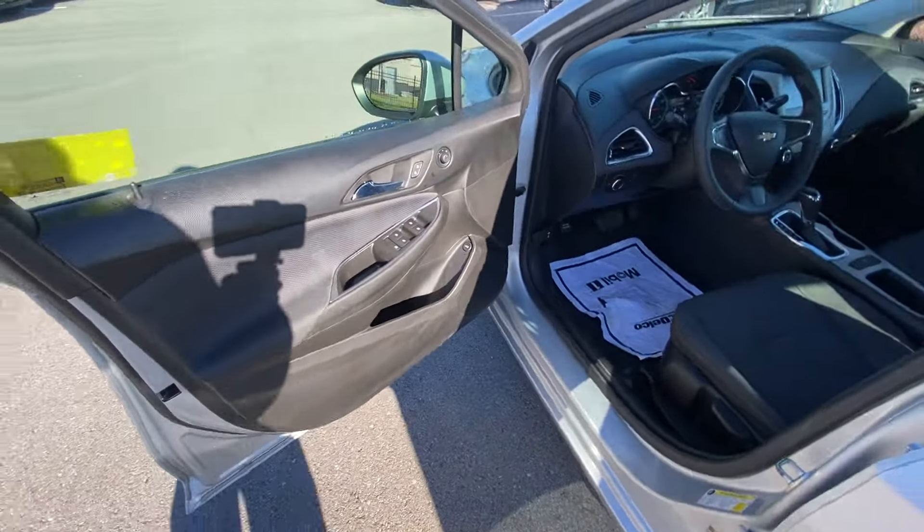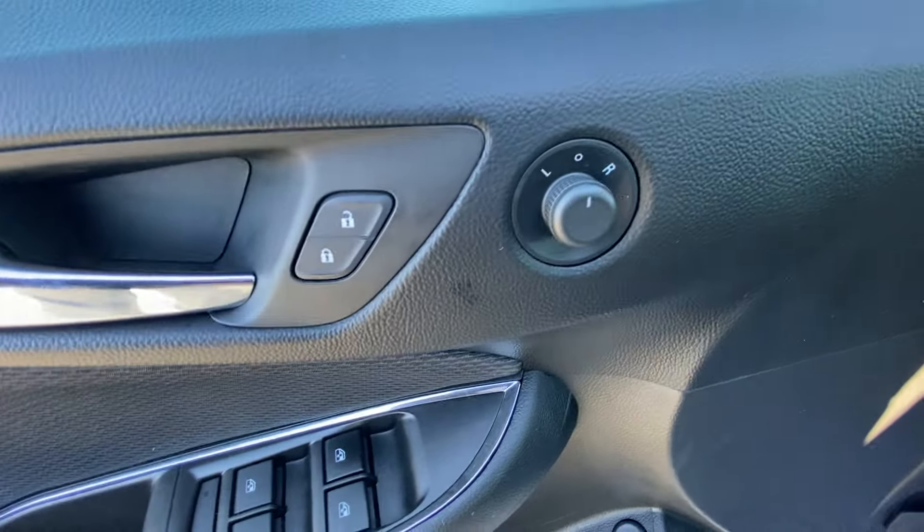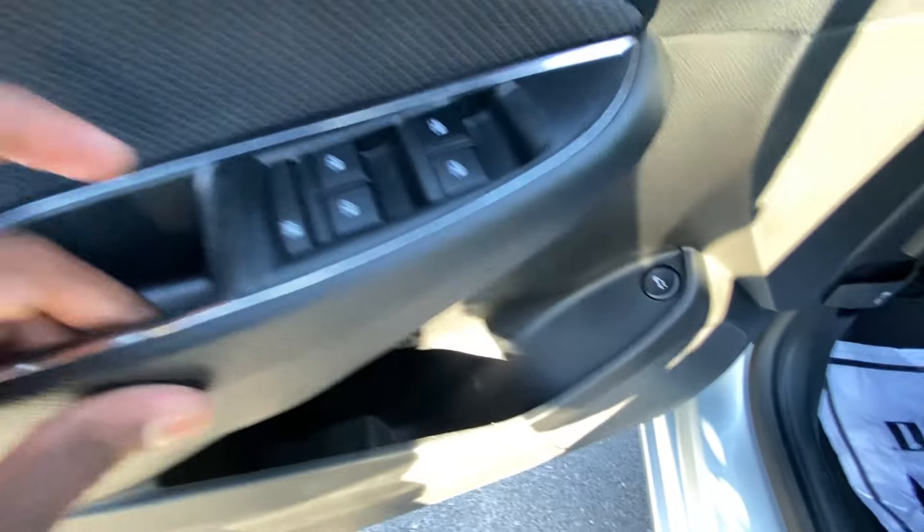I want to give a big shout out to Chevrolet Buick GMC of Murfreesboro for allowing me to review this car today — I'll leave a link below in the description. On the door we have power door lock controls, power mirrors, power windows, an electronic rear window lock, and a trunk release.